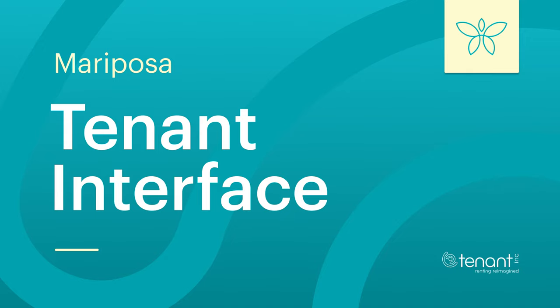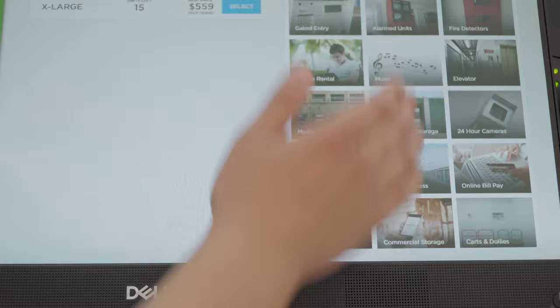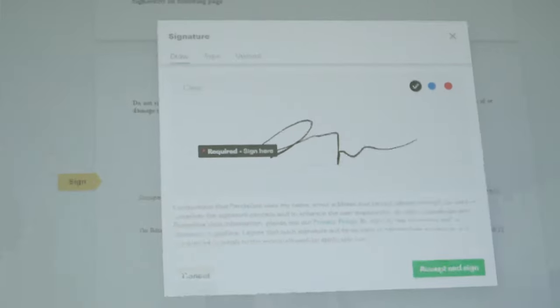Improve your customer's experience at your property with Tenant Interface. With Tenant Interface, your manager and customers can stand side-by-side to complete the rental experience. The Tenant Interface process naturally brings up opportunities for your manager to upsell products, services, protection plans, and more.